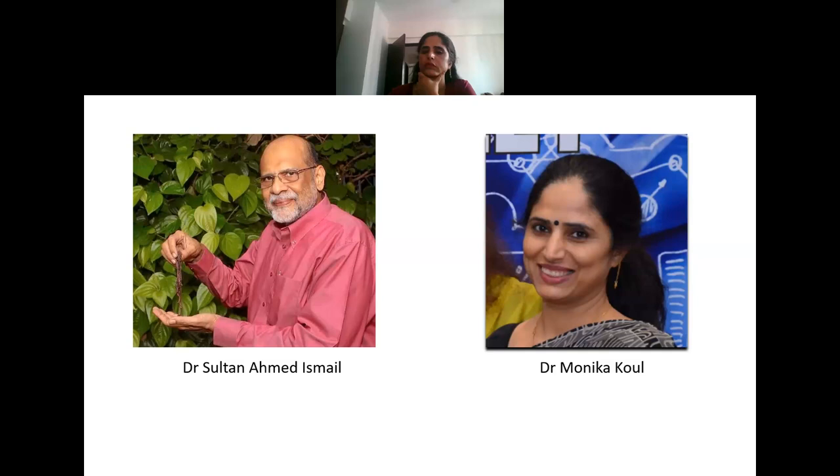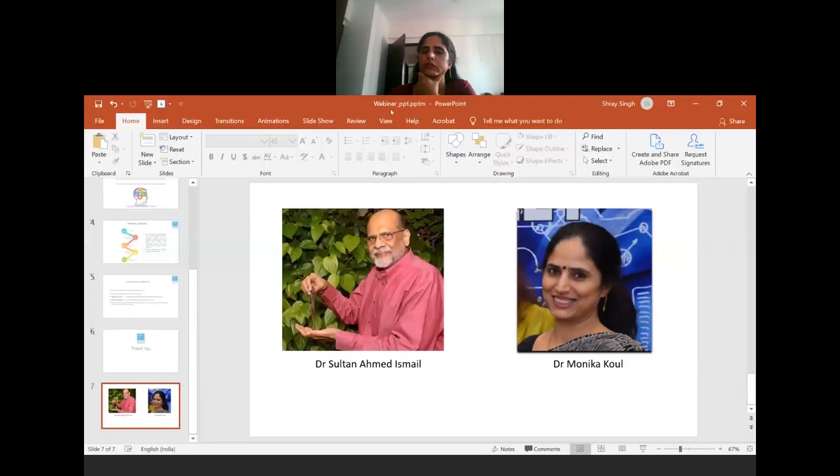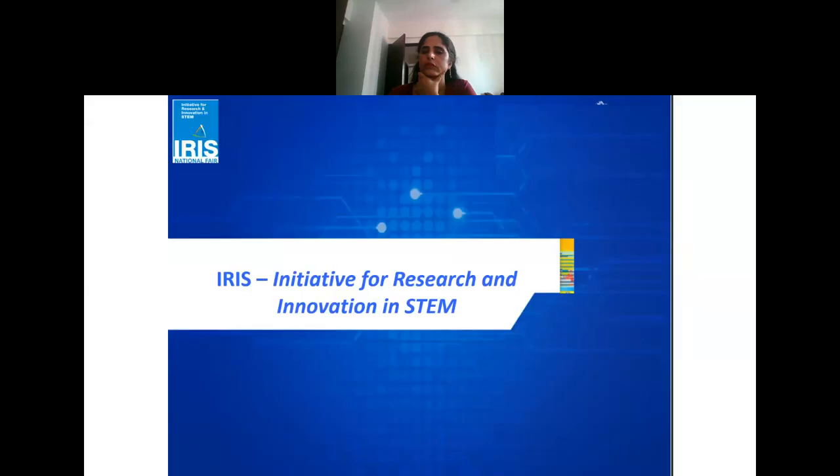I thank the IRIS organizers for giving me this opportunity again to come and talk to the students and share our viewpoint on what we look for in the projects at IRIS. This is the third one in the series, started by Professor Sultan Ismail, who is also the chairman of the entire program. He's already talked about animal sciences, and then we talked about plant sciences and what kind of projects judges look for.